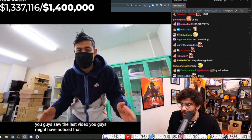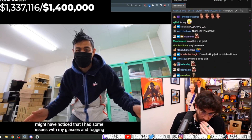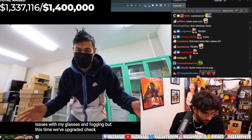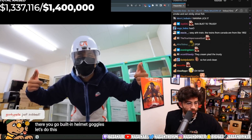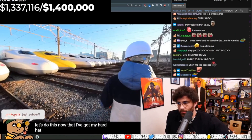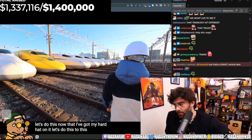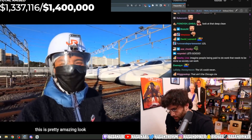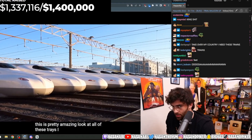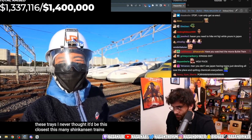If you saw the last video, you noticed I had issues with my glasses fogging, but this time we've upgraded — built-in helmet goggles. Now that I've got my head gear on, let's do this. This is pretty amazing — look at all these trains. I never thought I'd be this close to this many Shinkansen trains.